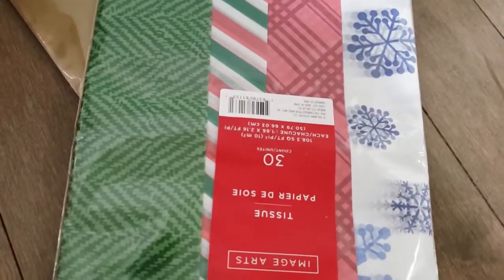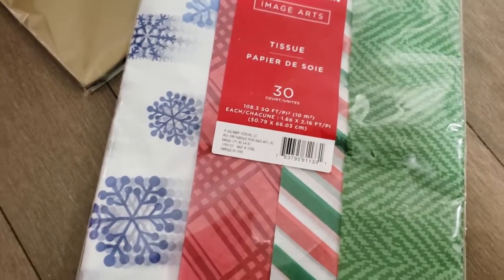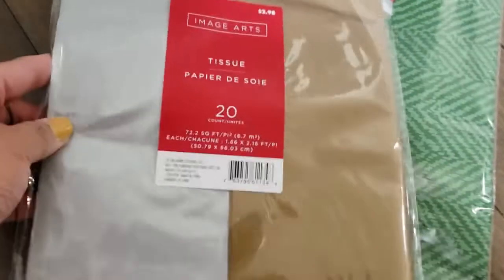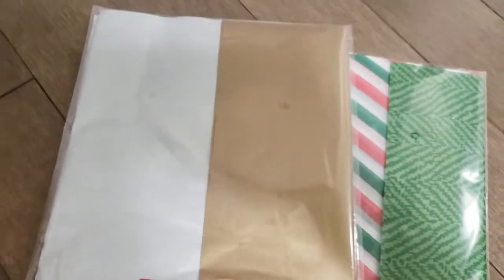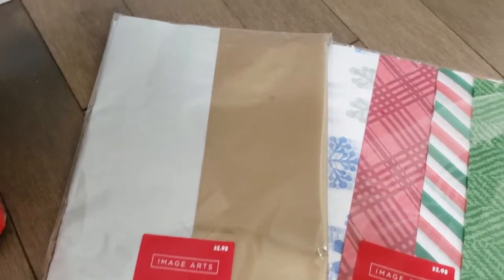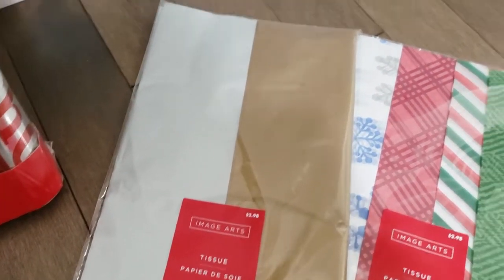I also bought tissue paper — these are a 30-pack in traditional Christmas colors. I also love that they had silver and gold included in the 50% off, and of course those you can use all year long. I still have a lot of tissue from last time but I'll keep these for Christmas, and I can use the silver and gold anytime.